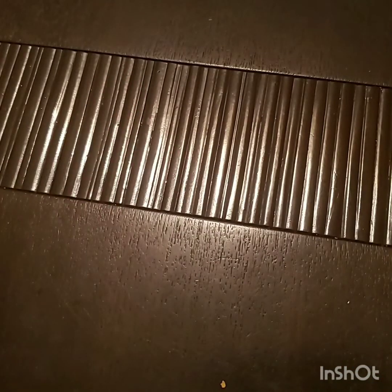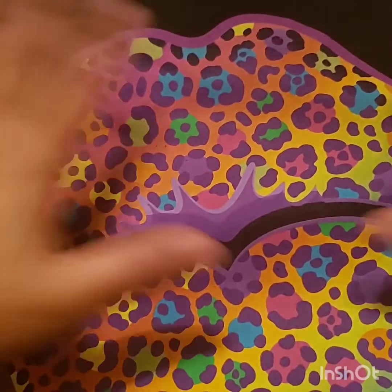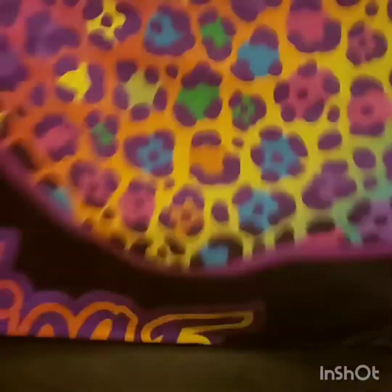That concludes everything I got at the Dollar Tree. Now I'm going to show you the one item I picked up at Torrid, and it is this adorable Lisa Frank shirt. It's a graphic tee with a leopard-print neon pair of lips, which is kind of the Lisa Frank logo.